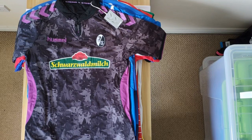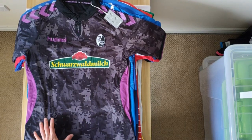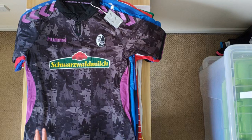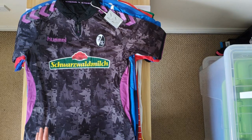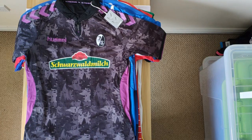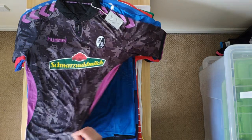We have this very cool Freiburg shirt, which is the third shirt from 17-18. It has this crazy design on the front and the back — it's inspired by the Black Forest. If you look closely, you've got humans, wolves, birds, all sorts of wildlife that you would find in the Black Forest. A bit of purple is also interesting on the shirt, so that one's cool.